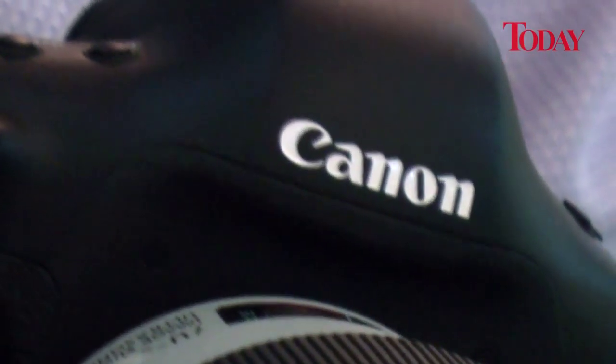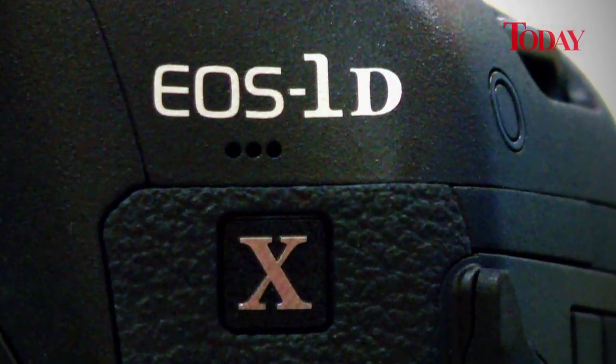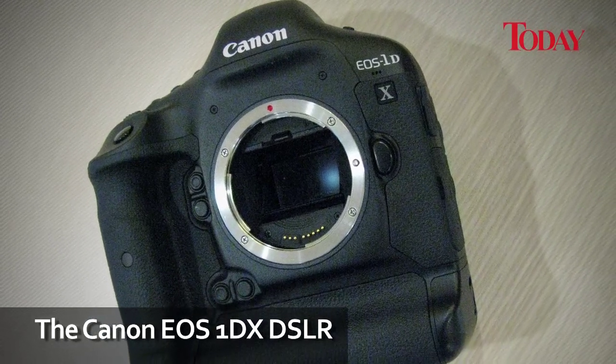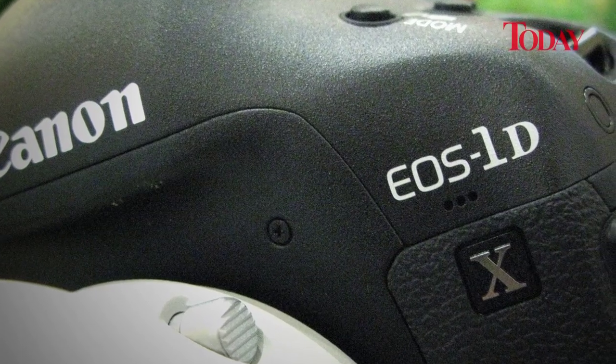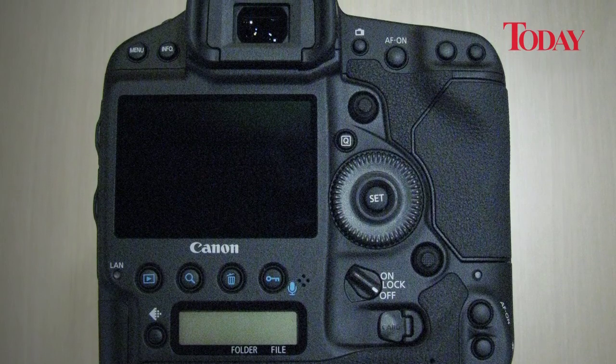That sound is the 14 frames a second motor drive of Canon's new flagship DSLR, the 1DX. I took a look at their new 18.1 megapixel monster, which won't be available till spring of next year. The 1DX basically gives professional photographers what they've been crying for for a while: a full frame, high megapixel DSLR with a fast burst rate.